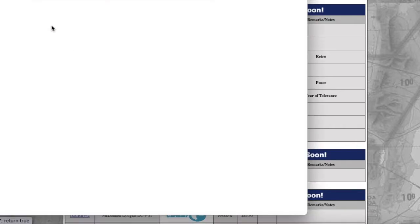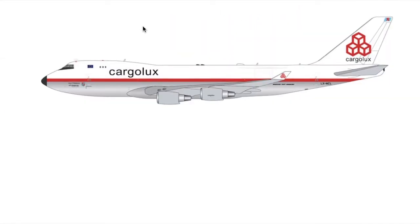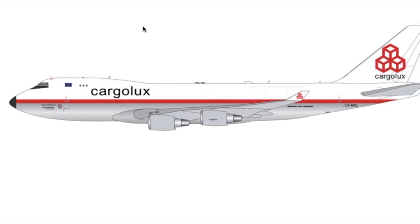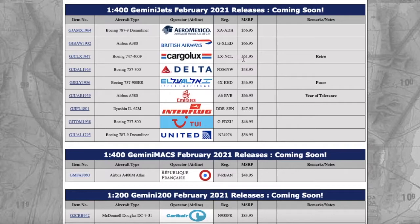Moving on, we have a Cargolux 747-400F. I've seen Gemini releasing a lot of Cargolux aircraft lately — they've released them in 1-to-200 and in 1-to-400 interactive last month. This is the Cargolux 747-400 in the retro livery. Looks pretty nice. Registration is Lima X-ray November Charlie Lima — LXNCL. Price is $61.95.